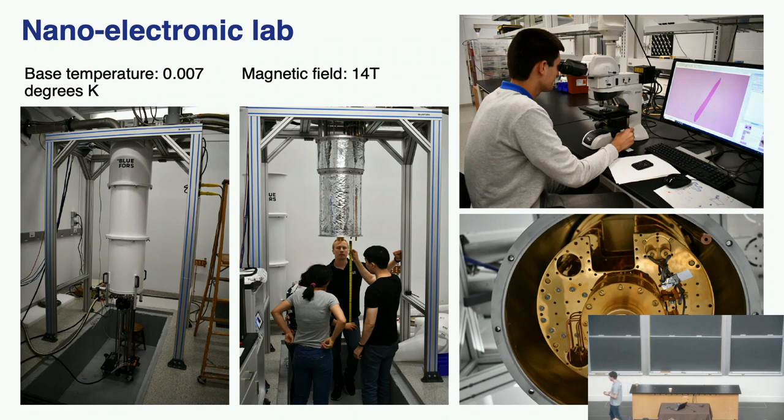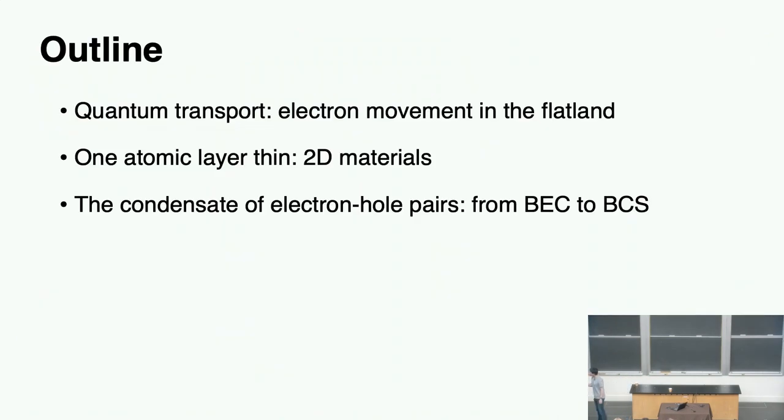I can do the physics I'm going to tell you about in the next 15 minutes or one hour — it depends on how fast I go. Here's the outline of the talk, broken into three parts: first, quantum transport and how electrons move in a flat land; then the special 2D material, which is basically just one atomic layer of atoms; and last but not least, the condensate of electron-hole pairs, and how that connects two different paradigms of condensed matter physics from BEC to BCS.